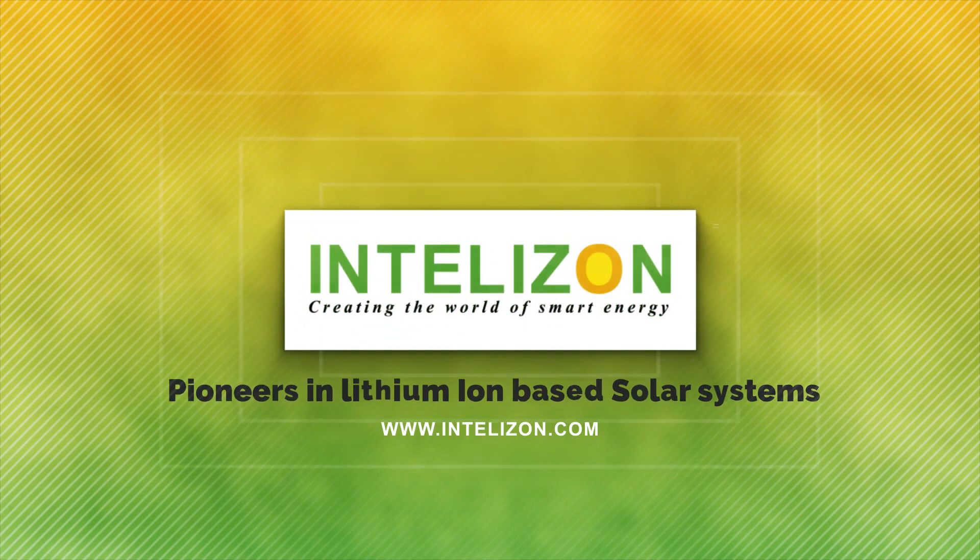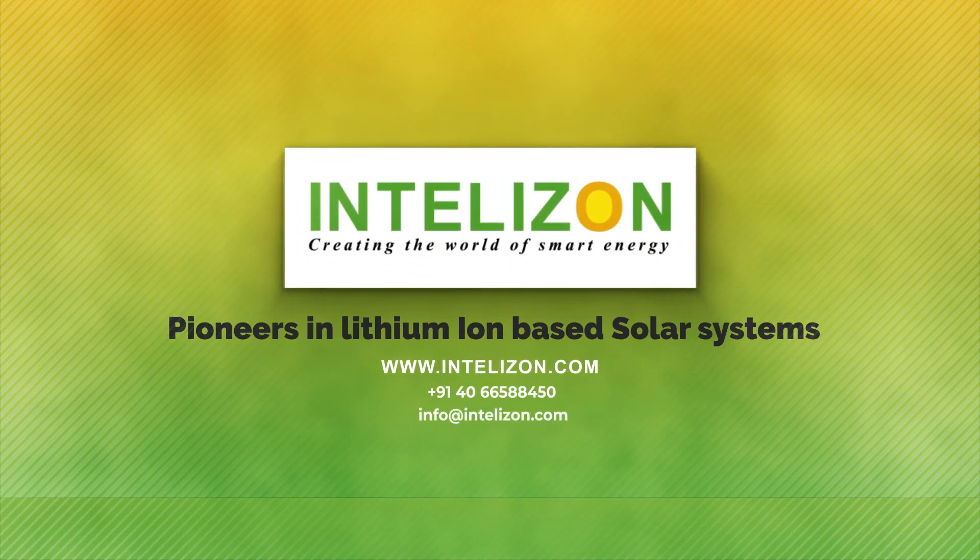Ontosal Energy — pioneers in lithium-ion-based solar systems.